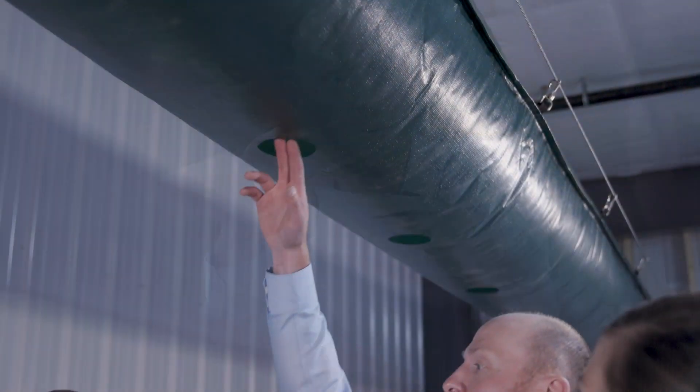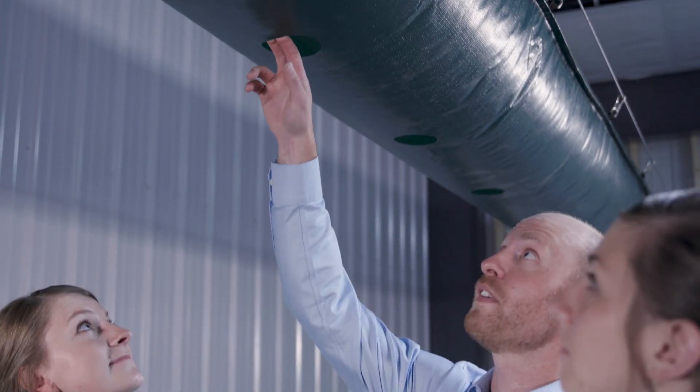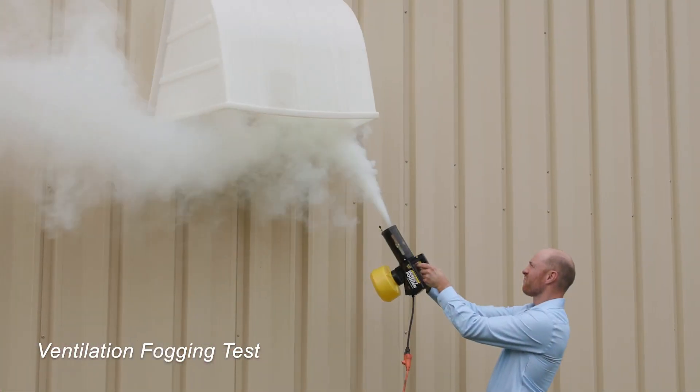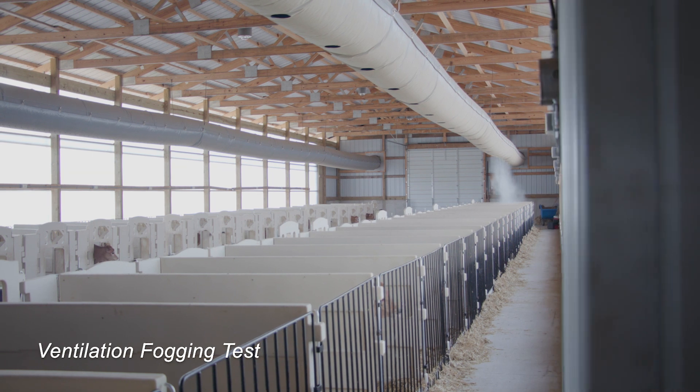Crystal Creek has spent years researching and developing a method to improve air quality inside the barn. We offer calf raisers a new type of ventilation system, one that's truly different and pushes beyond the limitations of traditional positive pressure tubes.